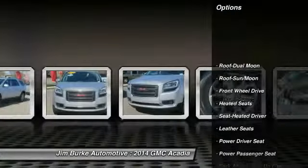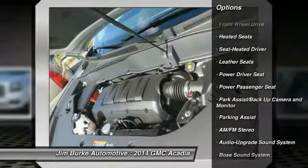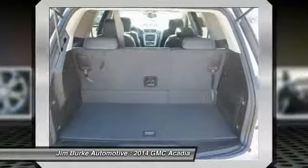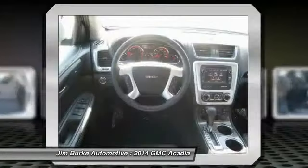Power passenger seat. Third row seat. Bose sound system. Traction control. Anti-lock braking system. Heated seats. Quad seating. Homelink garage door opener. Air conditioning.